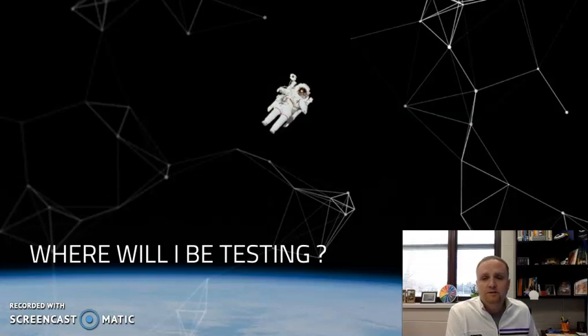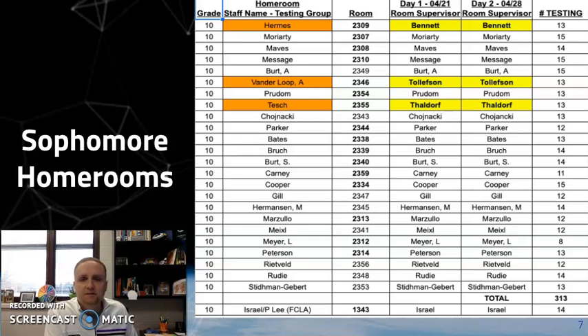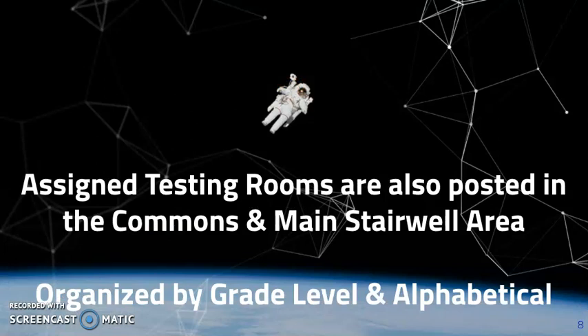You might be wondering where you'll be testing. Pictured on the screen is a breakdown of the freshman homerooms. If you're in a freshman homeroom, homeroom advisors, I'd ask that you pause the video right now and walk your students through where they'll be testing and potentially who they'll be testing with. For all students, we have posted both in the commons and by the main stairwell a breakdown by student, alphabetical by grade, where each student will be testing. Please double check — we're going to be testing on both the 21st and the 28th.